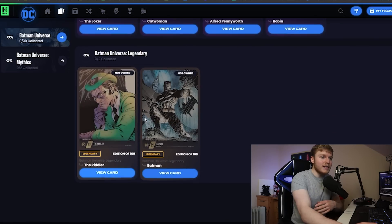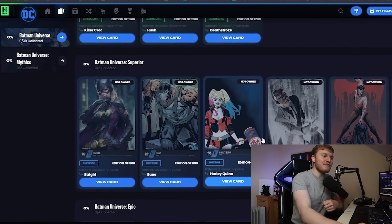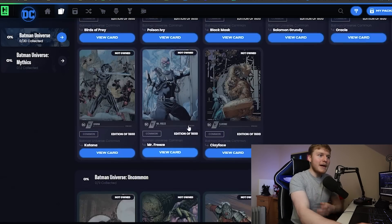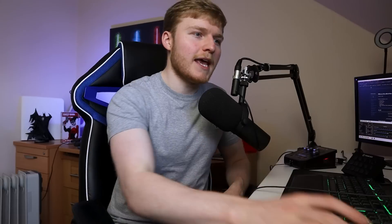If you're planning to go for it, you'll probably want to try and pick up legendaries and epics on the market if you can. You'll probably have a better chance with the commons. When it comes to the odds of getting something like a legendary, let's look at the percentage rarities and what you can actually get.